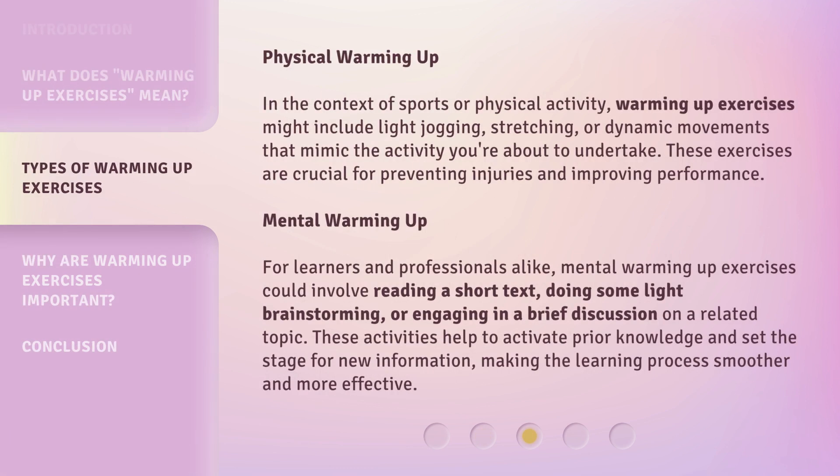Physical Warming Up. In the context of sports or physical activity, warming up exercises might include light jogging, stretching, or dynamic movements that mimic the activity you're about to undertake. These exercises are crucial for preventing injuries and improving performance.